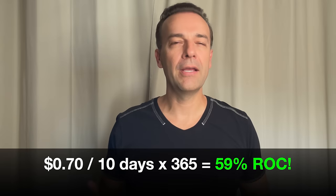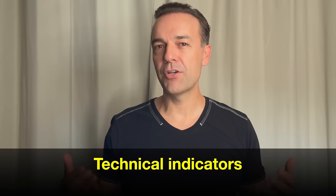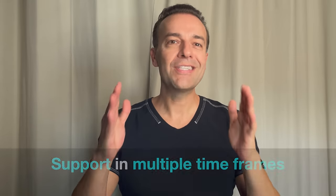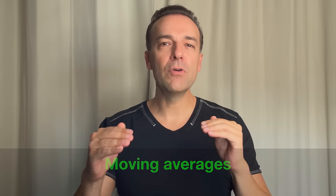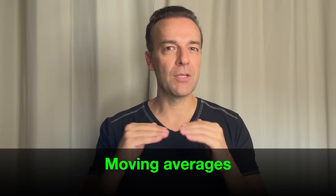Even in a bear market like we're in right now, when you see almost all your technical indicators pointing in a bullish direction, when you see a stock finding support in multiple timeframes at the same level, and when you see moving averages lining up perfectly to support your stock, you can feel very confident that you're entering a very high probability trade.